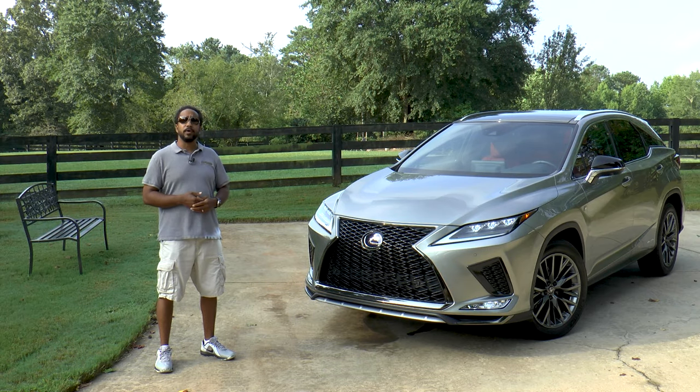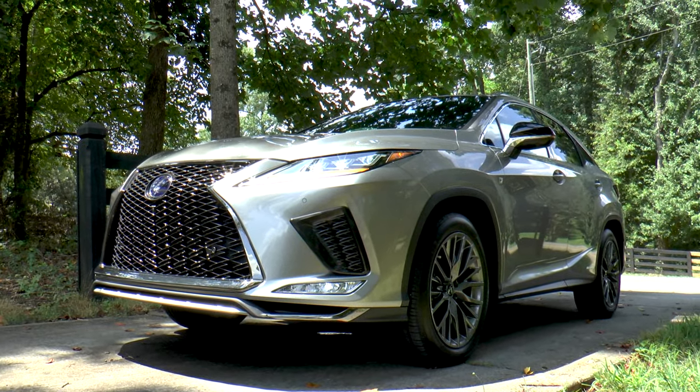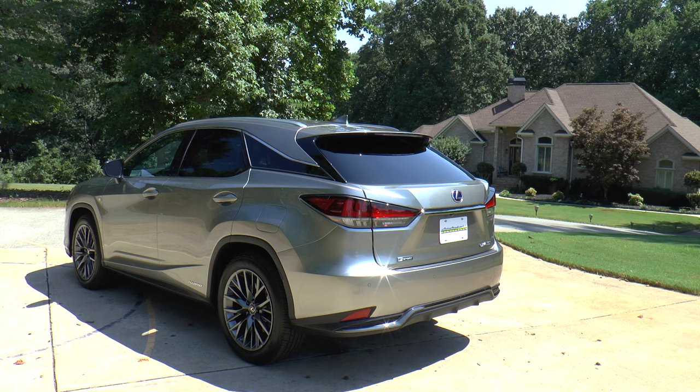The Lexus Signature Grille has been a take-it-or-leave-it design feature for many years now, and while some people don't care for it, I don't mind it. The shock absorbers and roll bars have been retuned to reduce body roll, improve steering response, and provide a smoother ride.